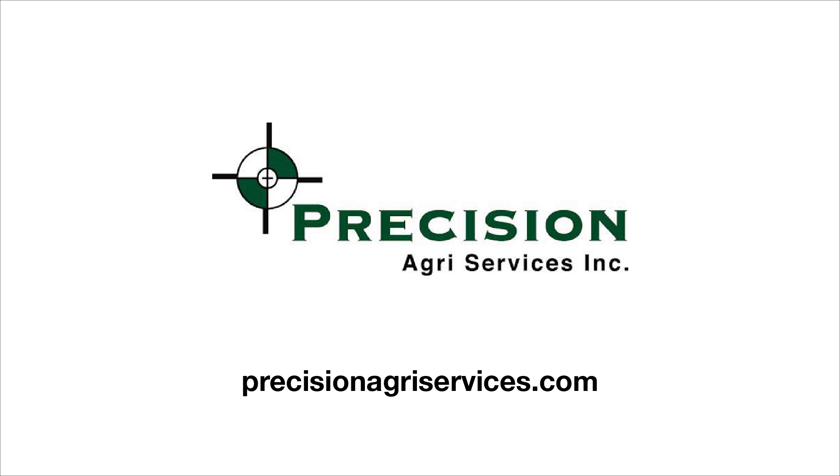Thanks, Nathan. I'd also like to thank Precision Agri Services for sponsoring this year's Cab Cam series. You can visit them at precisionagriservices.com. For The Ohio Ag Net, I'm Bart Johnson.